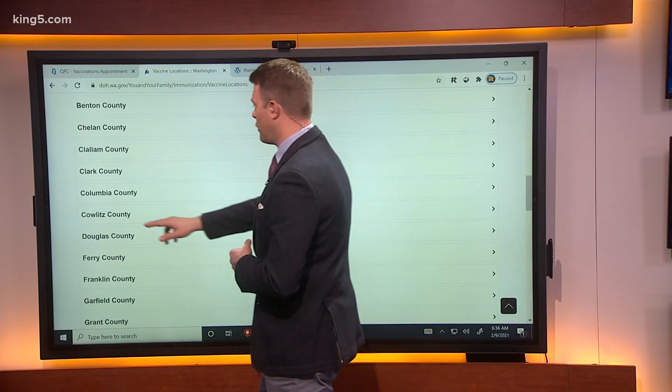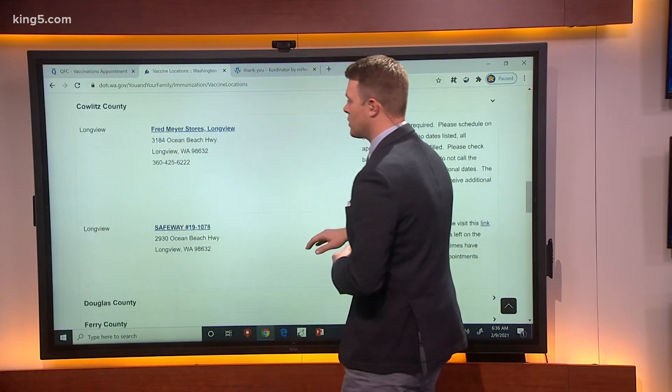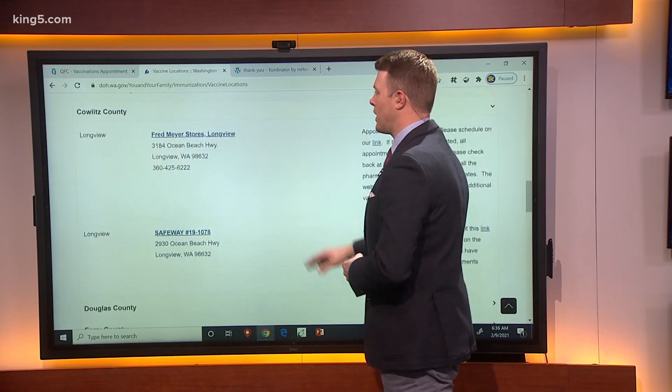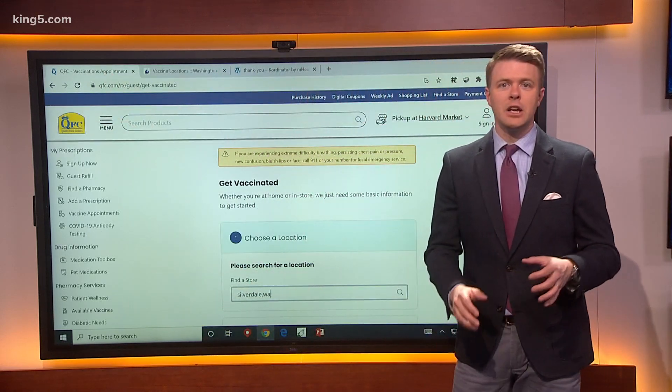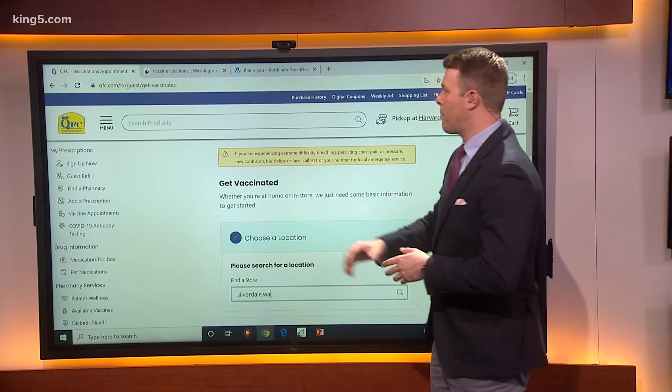Click on your county. For example, if you're in Cowlitz County this morning, you can just look through whichever city is nearest to you — that's where you can get the vaccine. We've also found it's actually easier in a lot of cases to just go to the QFC or Fred Meyer website right here.